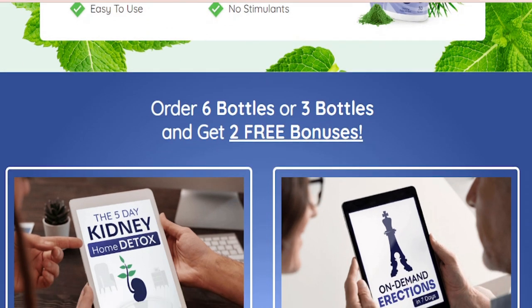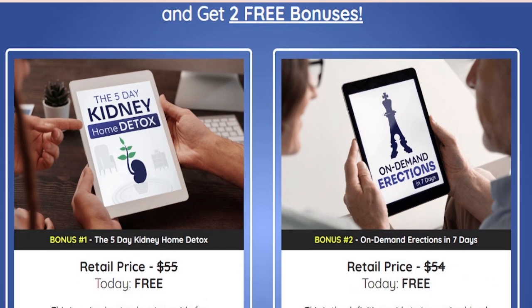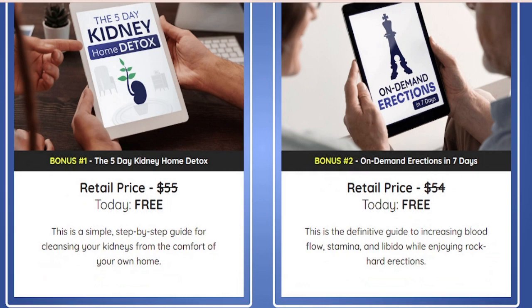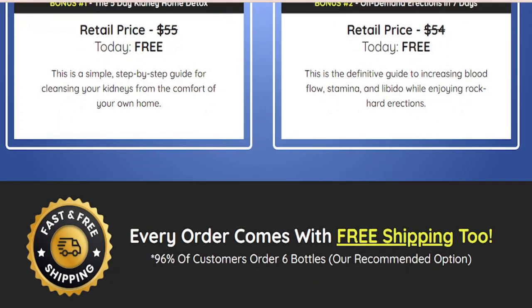The official Flowforce Max formula has been rigorously tested and the ingredients have been verified. You are also protected with a 60-day money-back guarantee. It's currently available in stock and can be ordered online for immediate delivery to your home in New Zealand.